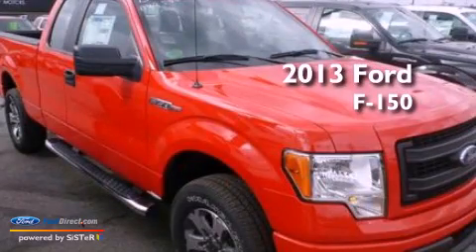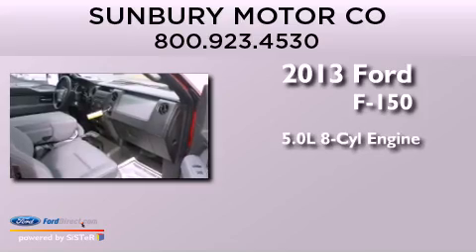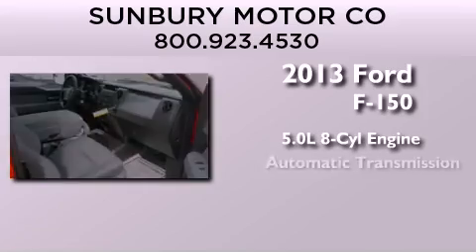This is a brand new 2013 Ford F-150. It features a 5.0-liter, eight-cylinder engine and automatic transmission.